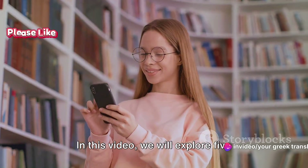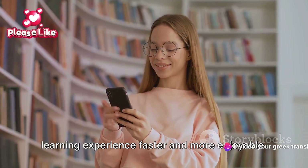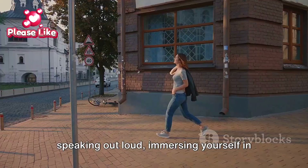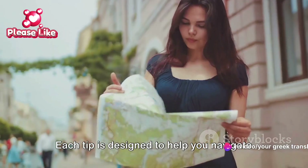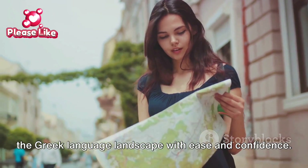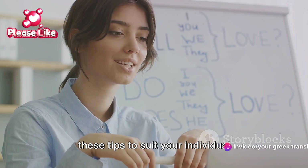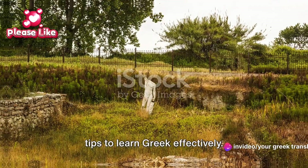In this video, we will explore five effective strategies to make your Greek learning experience faster and more enjoyable — from embracing the Greek alphabet, to using language learning apps, practicing speaking out loud, immersing yourself in the language, and ensuring consistency in your learning process. Each tip is designed to help you navigate the Greek language landscape with ease and confidence. Every language learner's journey is unique, so feel free to tweak these tips to suit your individual learning style. So without further ado, here are my top five tips to learn Greek effectively.